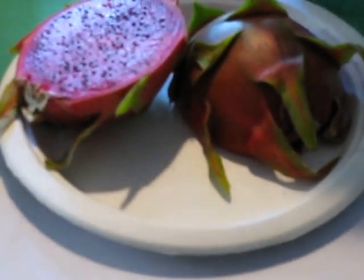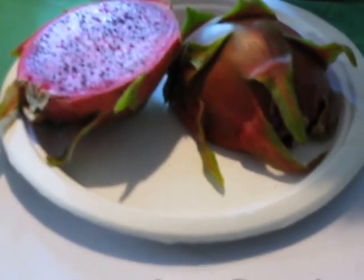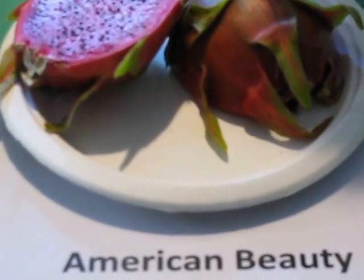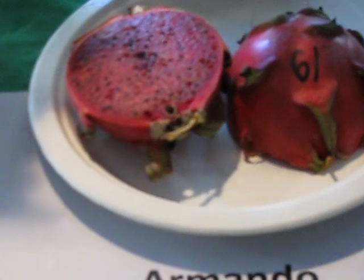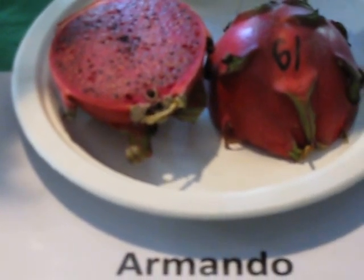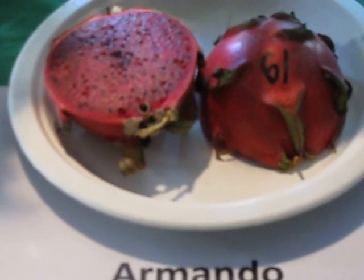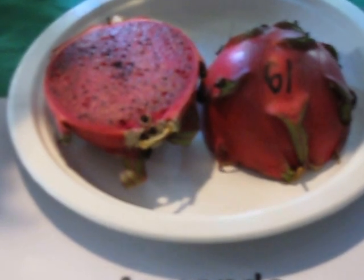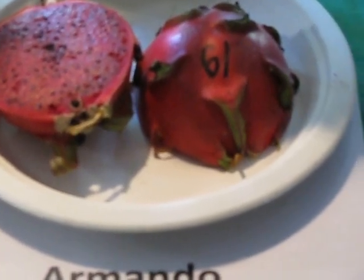American Beauty is another magenta color, very tasty, very good. Mostly the magenta color varieties come from the Guatemala line and they have good flavor. Armando is a red one — also very good. When I say very good, it depends on each individual: some people like sweet and others don't. That's why we have so many different types — you can taste them and find what you like, then go home and plant that one.